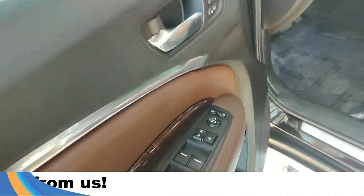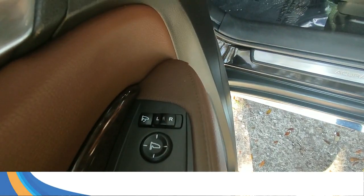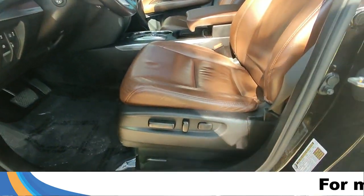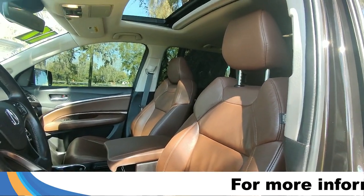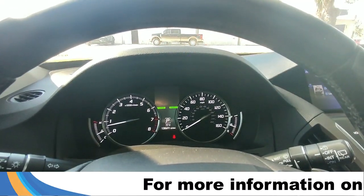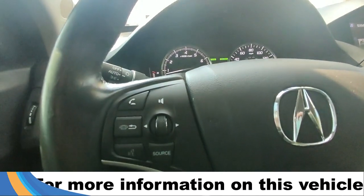Taking a look inside, it has powered windows, power locks, powered mirrors, and memory settings for the seating which is also powered. It has a brown leather interior and a sunroof. Here's a closer look at the dashboard.